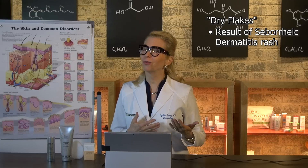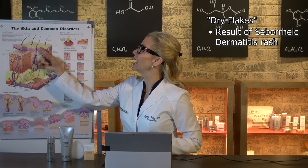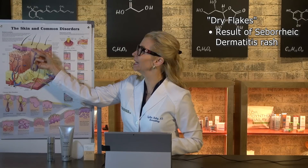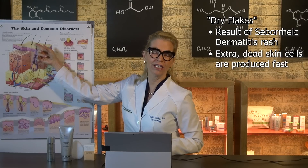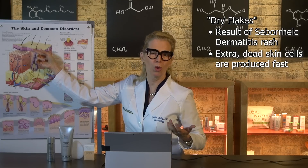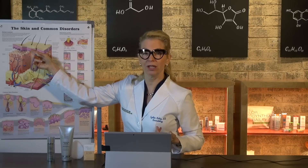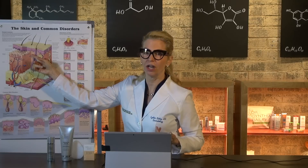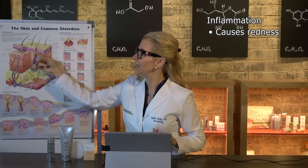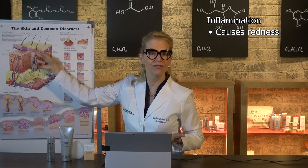The reason there are flakes is because seborrheic dermatitis involves these areas of skin. The flakes occur because the dead skin cell layer is produced very rapidly — the skin is churning out more than it can exfoliate invisibly. There's inflammation in the epidermal layer and in the dermis. This inflammation you see as redness, and the hyperproliferation of dead skin cells you see as flakes.